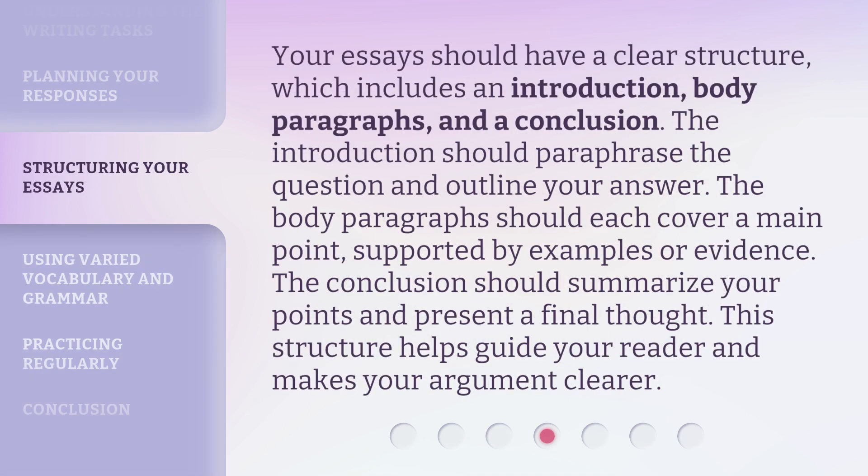Your essays should have a clear structure, which includes an introduction, body paragraphs, and a conclusion. The introduction should paraphrase the question and outline your answer. The body paragraphs should each cover a main point, supported by examples or evidence. The conclusion should summarize your points and present a final thought. This structure helps guide your reader and makes your argument clearer.